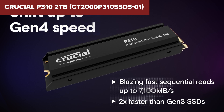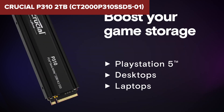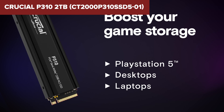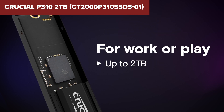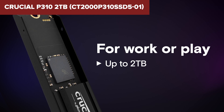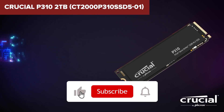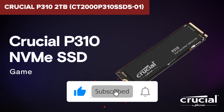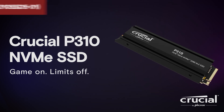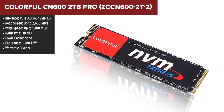At this price point, it's one of the best budget PCIe 4.0 options available, and it comes with a five-year warranty, which is a nice bonus. So who should consider the Crucial P310? If you're a budget-conscious gamer or casual content creator, this SSD will give you great speeds without breaking the bank.